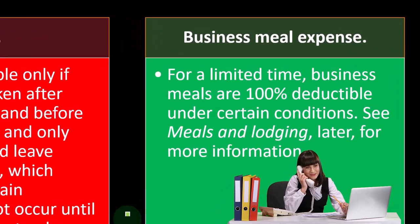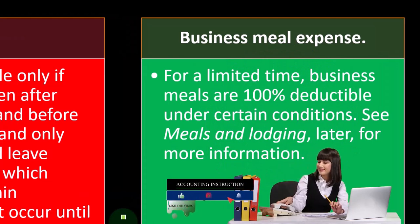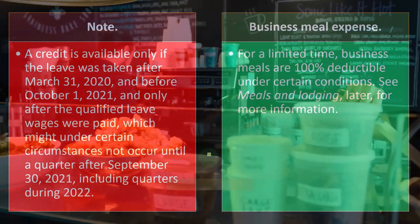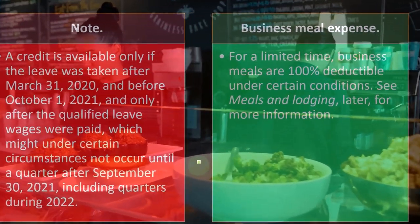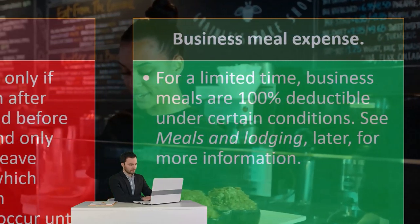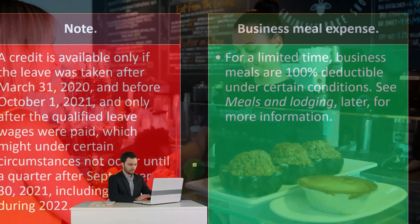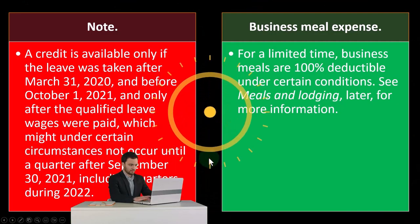Business meal expense: for a limited time, business meals are 100% deductible under certain conditions. See meals and lodging later for more information. This is one of the expenses that's always kind of confusing because it seems to mix up the concepts of business and personal. When we think about deducting meals, we have to make sure we're properly deducting them. It used to be that meals and entertainment was 50% deductible. We also have differences between meals and travel expenses — if you're traveling overnight, there can be some differences in the recording. That's one we'll dive into in more detail when we get into the business expense categories.